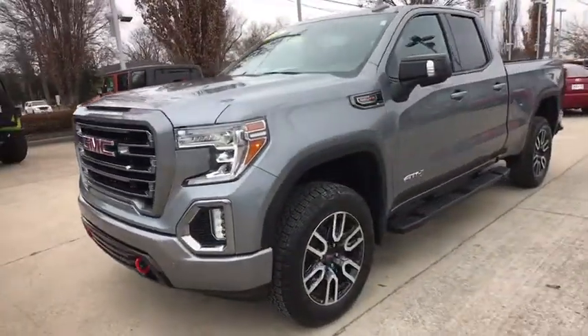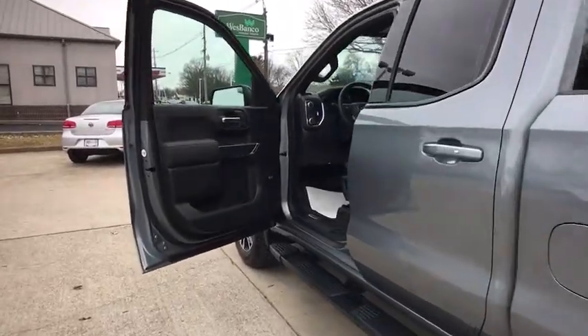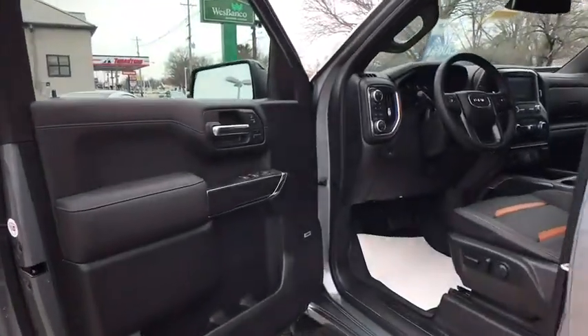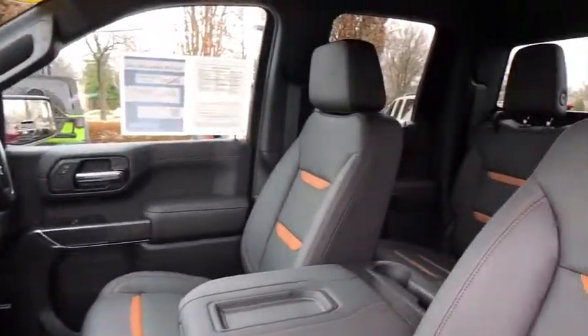Sierra 1500 now comes with an automatic transmission that combines high max hauling capability with precise control. This vehicle has less than 2,000 miles. Here are some of this vehicle's great options.